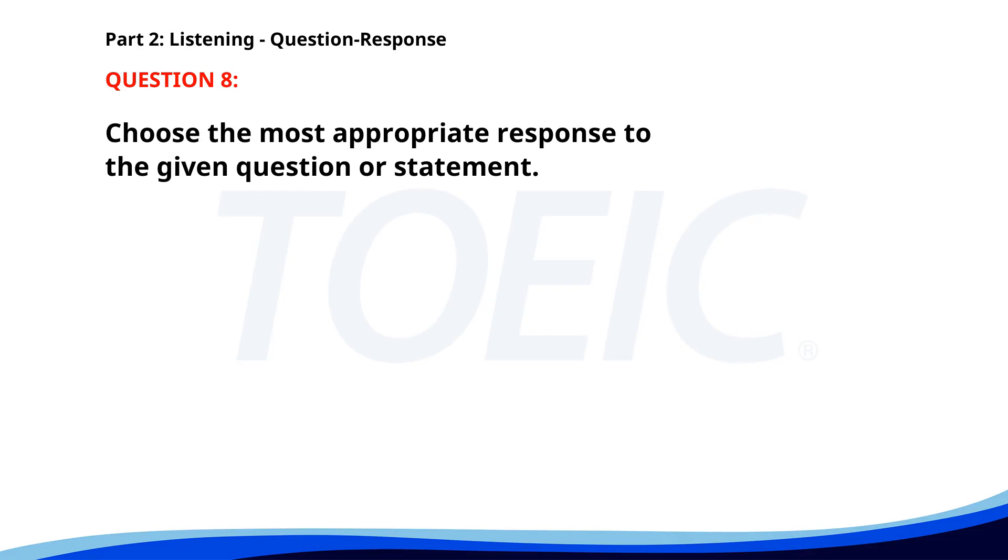Number 8. Where did you buy this book? A. I started reading it yesterday. B. I love reading books. C. At the bookstore downtown. The correct answer is C. At the bookstore downtown.